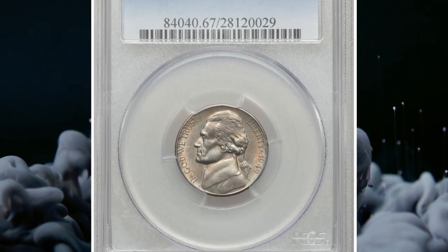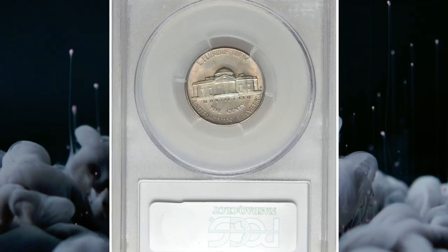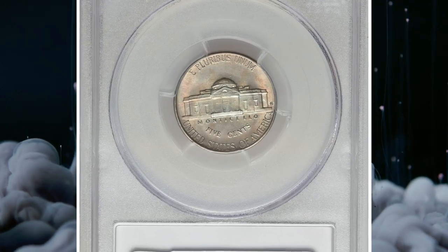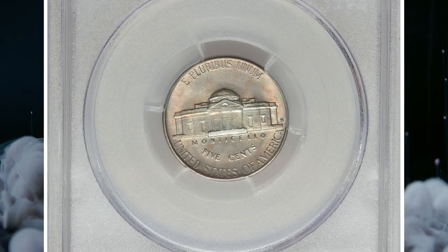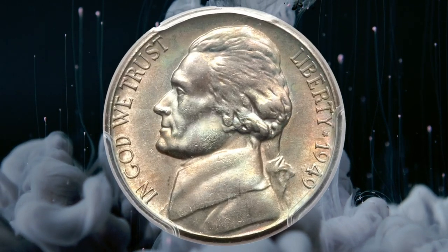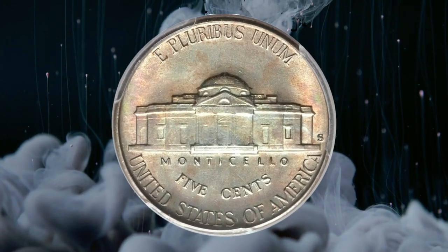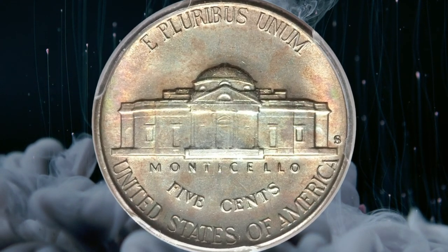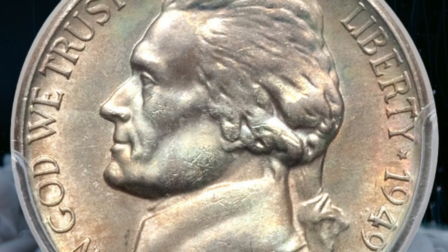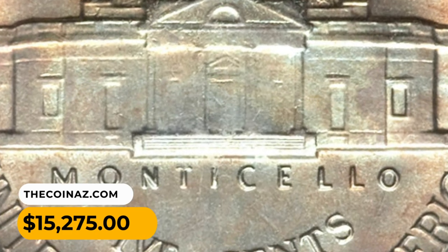Number 4. This is a 1949S Jefferson nickel in MS-67 condition with full steps. Vivid rings of iridescent toning surround the rims on each side with lighter-toned centers. Bright mint luster is seen beneath the toning. The 1949S is a remarkably scarce issue with a full-step incidence estimated at 1 in 150 coins. This scarce gem was sold for $15,275.